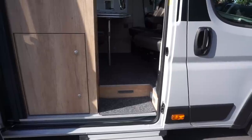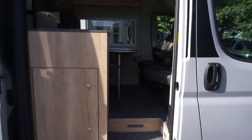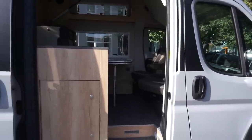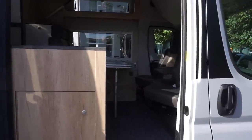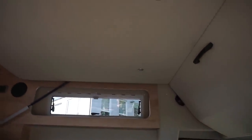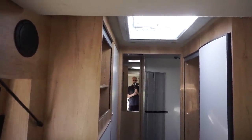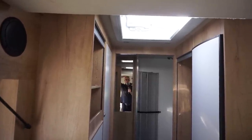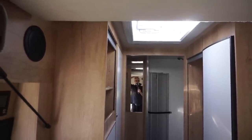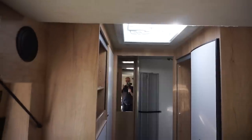A problem with the extra storage is that it takes away head height. Bear in mind this is a campervan, not a motorhome which can be built up and up. The campervan hasn't had an extra bit put on the roof, so this is the highest we're going to get - and up there we've got the bed. I'm 1.75m and there's about 1.78m of clearance.